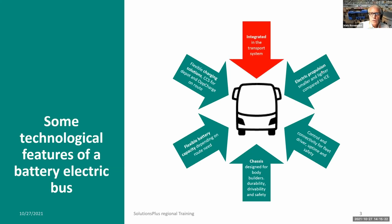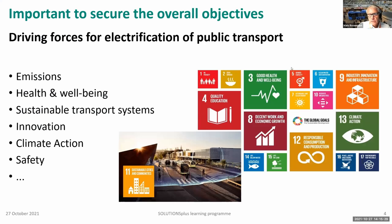I will also touch upon the electric propulsion system — the engine — and have some kind of highlight about how to compare this with the internal combustion engine, the ICE. Looking more at the integration in the transport system, we always start discussing this from the top: what are the driving forces for electrification? Why are you doing this?